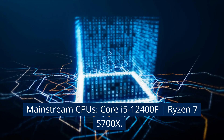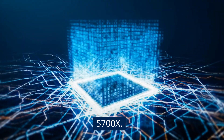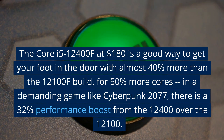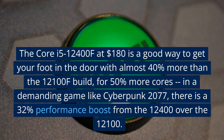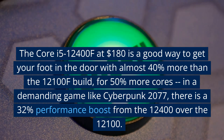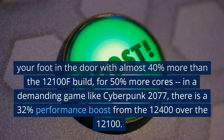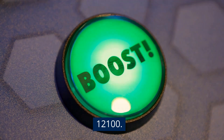Mainstream CPUs: the Core i5-12400F and the Ryzen 7 5700X. The Core i5-12400F at $180 is a good way to get your foot in the door, with almost 40% more performance than the 12100F build, for 50% more cores. In a demanding game like Cyberpunk 2077, there is a 32% performance boost from the 12400 over the 12100.